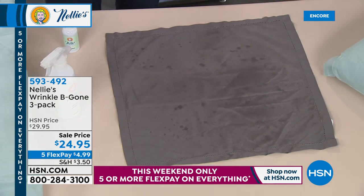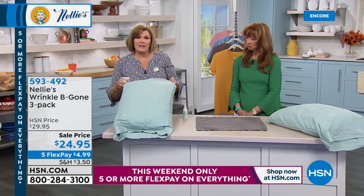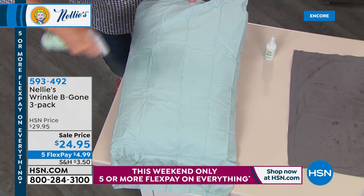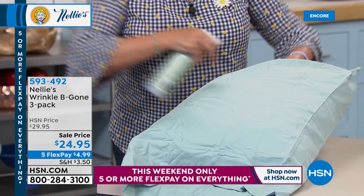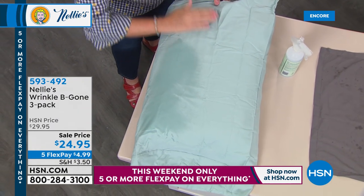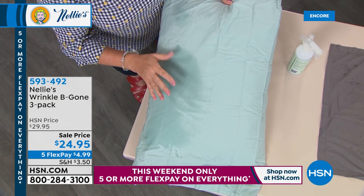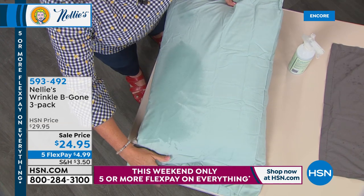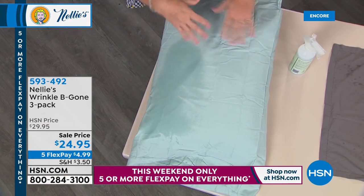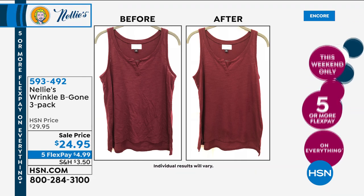It's actually a botanical-based formula. Here's a pillowcase straight out of the package — you can see the creases. I'll do half of this one: spray it, and as I run my hand over that, look at how absolutely smooth it is. It's a lemongrass scent, and it's not artificial — that is actually natural lemongrass. Smells good. Look at how smooth that is compared to the other side. By the time we're done with this presentation, it'll have evaporated completely.